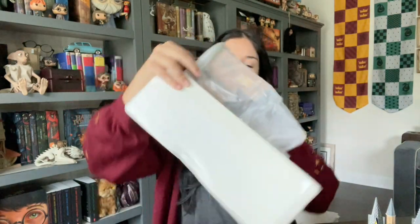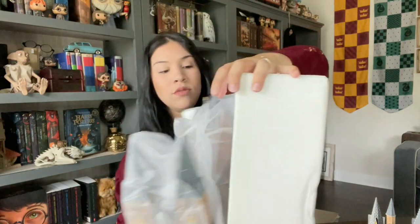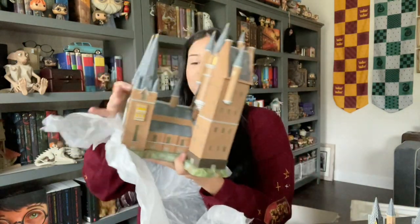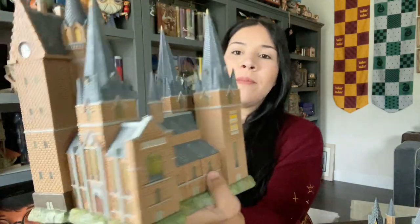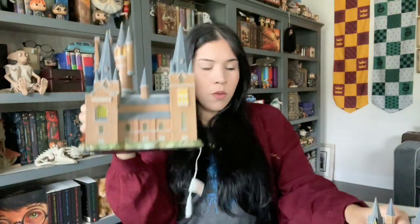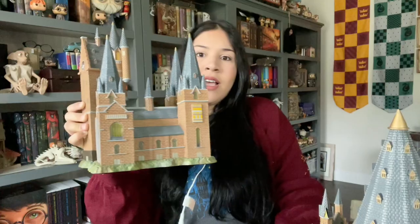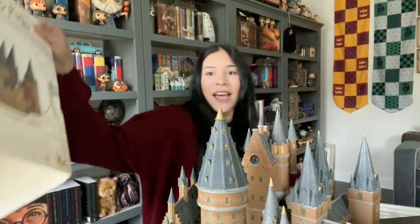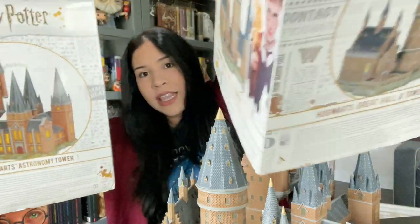This is the second part — it's the Astronomy Tower! There is a third part called the Owlery, but I haven't found that one; I'll probably get it closer to Christmas. This is beautiful. I was afraid the colors would be different because in the boxes the Astronomy Tower looked darker, but in person they are the same color — so that is good!